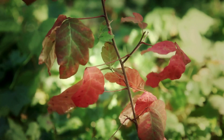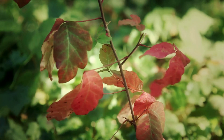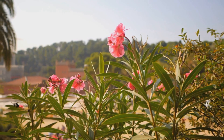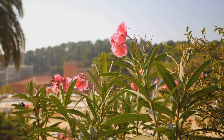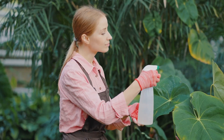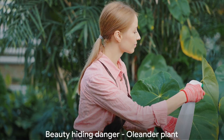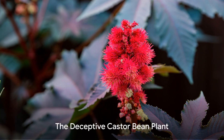Symptoms include irregular heartbeat, dizziness, tremors, and in severe cases, death. As a rule of thumb, it's best to admire the oleander from a safe distance, especially if you have curious pets or children. And if you're a gardener, always use gloves when handling this plant. Remember, beauty can sometimes mask danger.